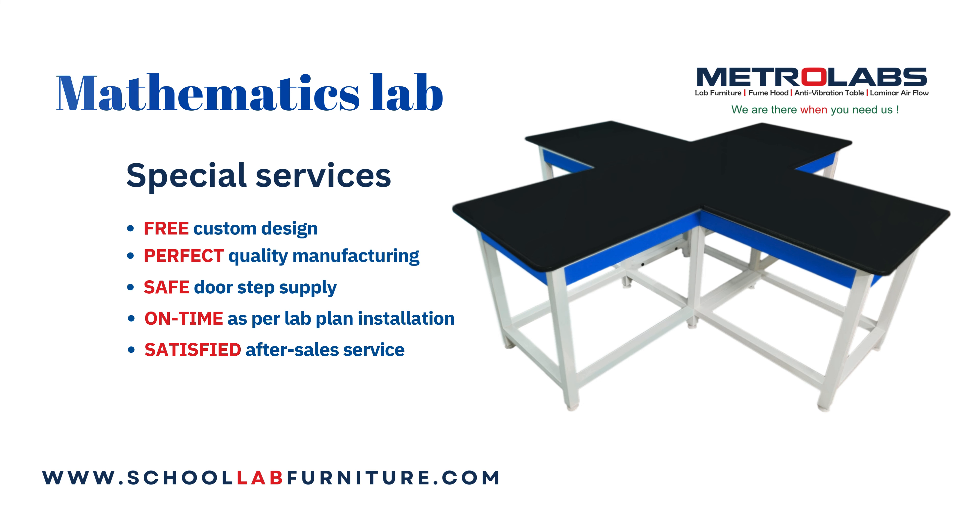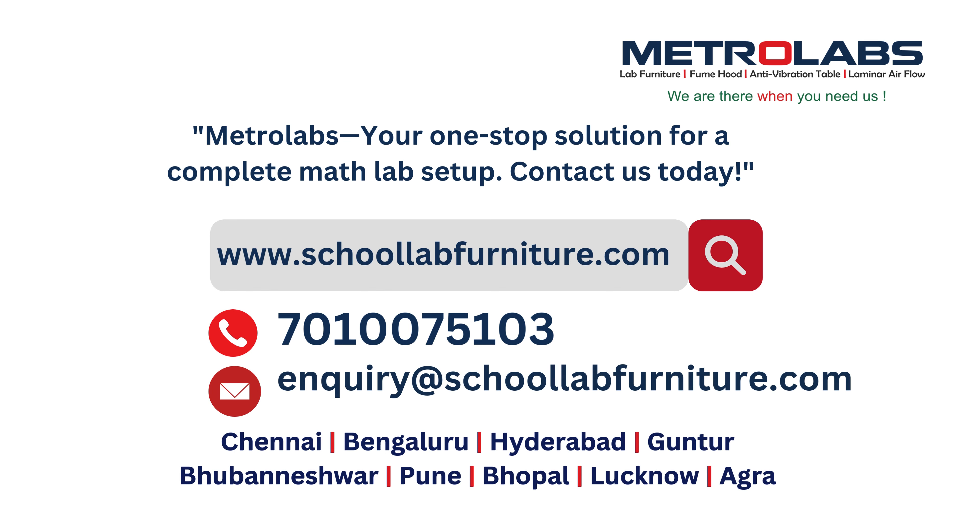For more details, visit our website SchoolLabFurniture.com or call 7010075103.